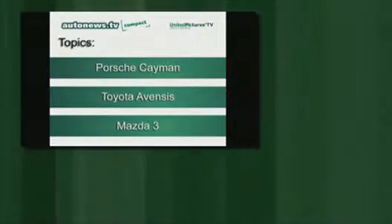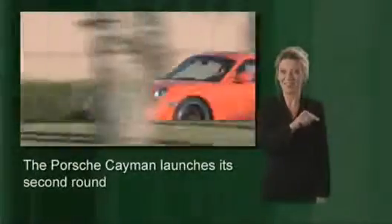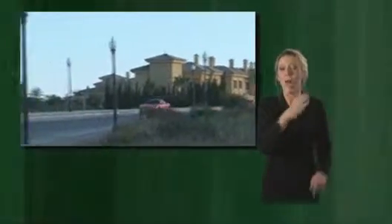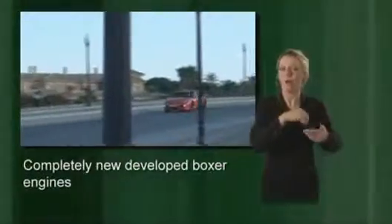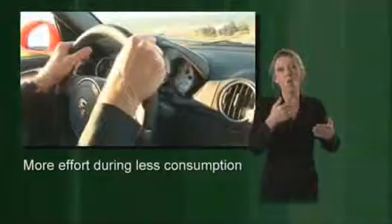Welcome to AutoNewsTV Compact — all the important facts from the automotive world. The Porsche Cayman enters its second generation, three years after its initial debut. The sports car is even more powerful and elegant than ever. Both the Cayman and the Cayman S hit the roads with completely newly developed six-cylinder boxer engines. Less weight and less inner friction lead to enhanced performance and better fuel efficiency.